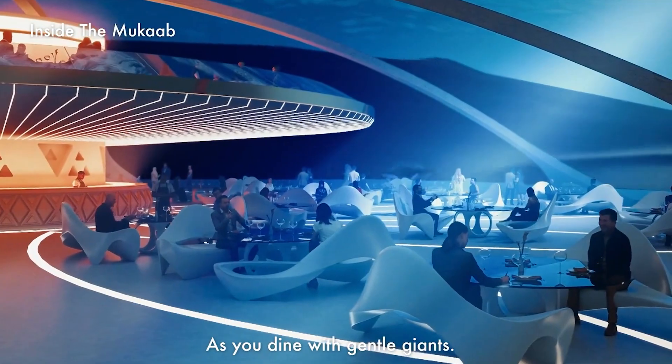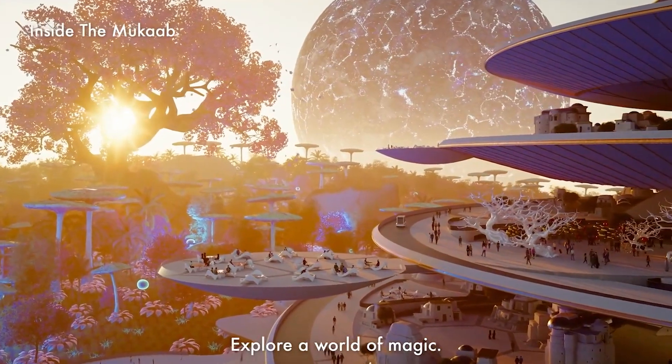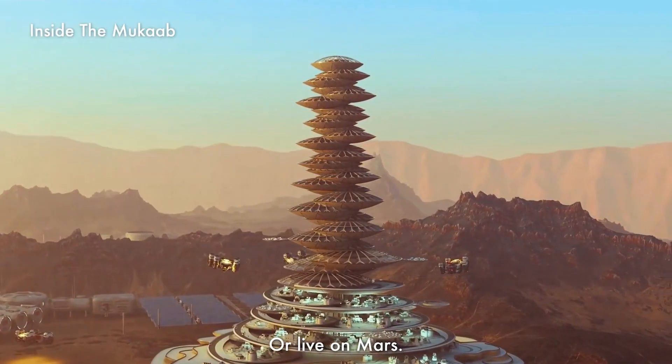This area will host shopping centers, theaters, museums, an opera house, a university, and science laboratories.